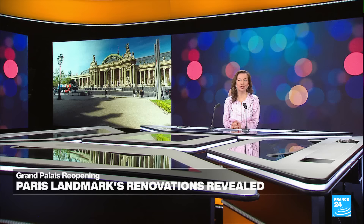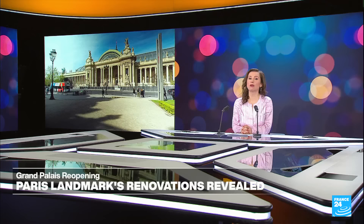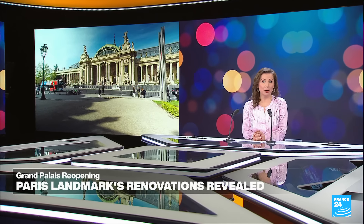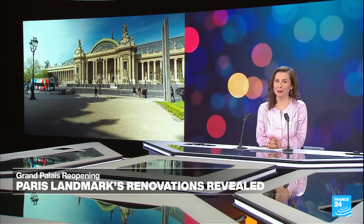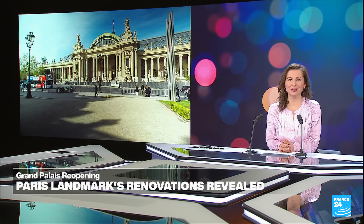Hello and welcome to Arts 24, where we're taking a tour of treats for your ears and eyes this week. First, its majestic dome is a curvilinear flourish on the Paris skyline. Soon visitors will be able to enjoy the Grand Palais's elegant architecture and spacious interior as it reopens after three years of repairs and refurbishments, just in time to host some important events this summer. Shon Bhattacharya reports.